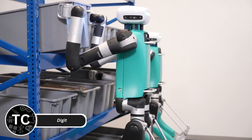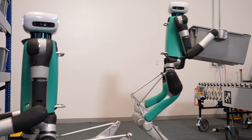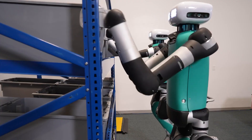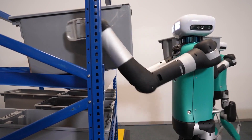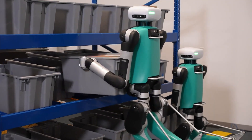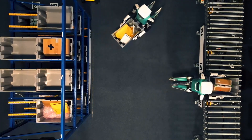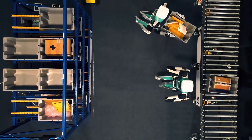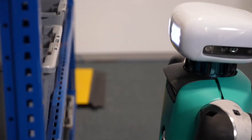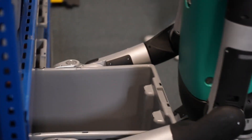Digit is a bipedal robot built for logistics and warehouse operations. Its slim, human-like frame enables it to move through tight spaces, carry packages, and assist in deliveries. What sets Digit apart is its ability to balance, walk up stairs, and recover from falls, making it highly versatile. With a 16-hour battery life and advanced AI for task management, Digit can efficiently transport goods in industrial settings. Companies like Ford are already exploring its use for last-mile delivery, where Digit carries packages directly to customers' doorsteps, streamlining operations and reducing costs.